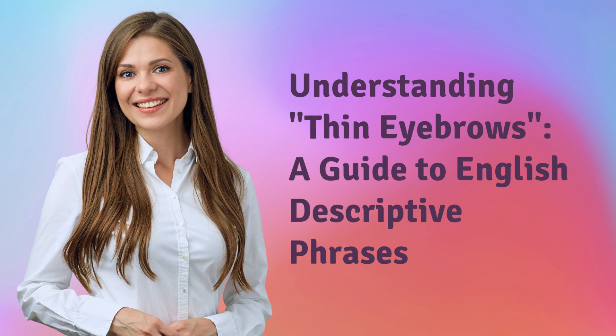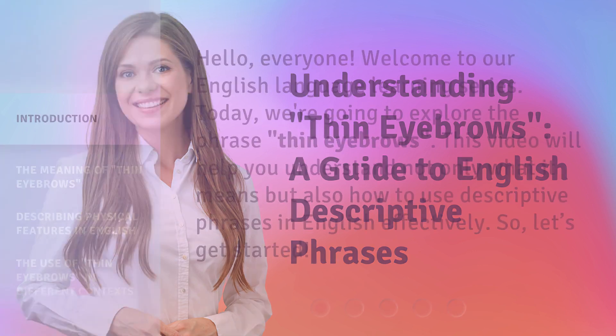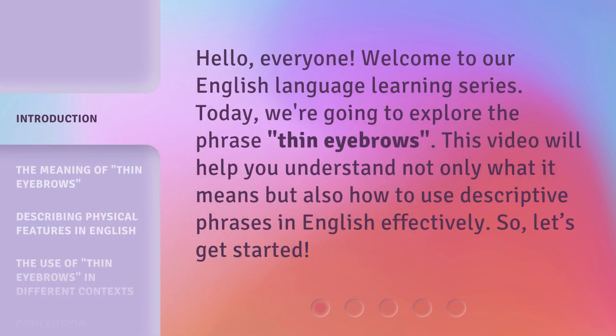Understanding Thin Eyebrows: a guide to English descriptive phrases. Hello, everyone. Welcome to our English language learning series. Today, we're going to explore the phrase 'thin eyebrows.' This video will help you understand not only what it means, but also how to use descriptive phrases in English effectively. So, let's get started.